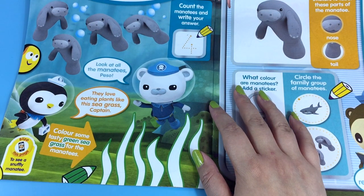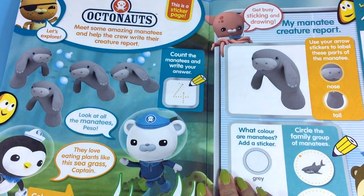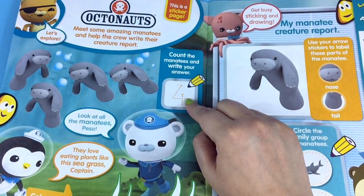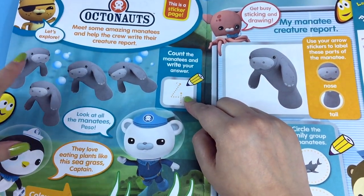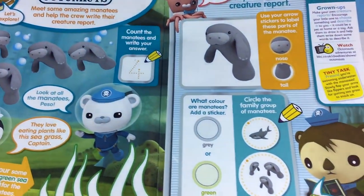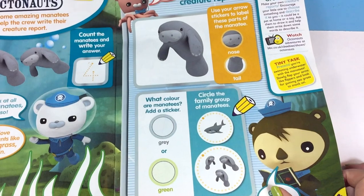Octonauts! Meet some amazing manatees and help the crew write their creature report. Count the manatees and write your answer. So these are preschool children and they may not necessarily know how to count yet. Then there's a bit of a guide there, so even younger children can give this a go.